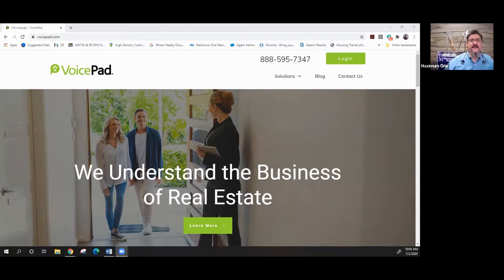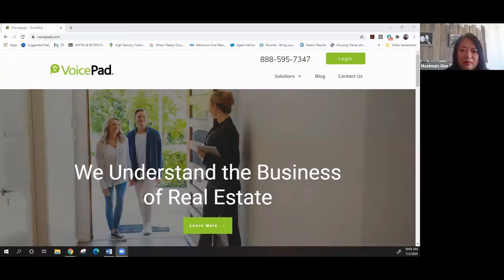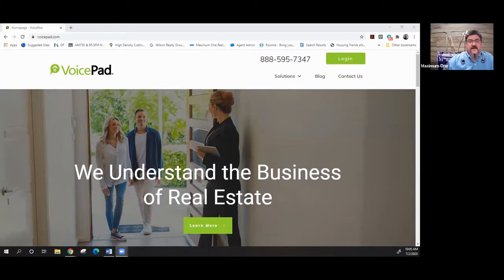Once you get into VoicePad there are a few features you really want to understand. On the VoicePad site, you can add any property — it's automatically going to pull your listings, which is a great feature. But in addition, if a builder gives you the ability to market their new construction homes, you can put that in. A HUD home, for sale by owner — you can put all of those in and then market them out of the platform.